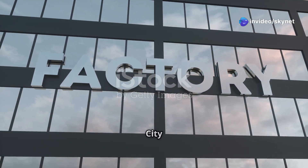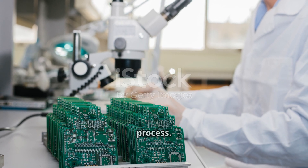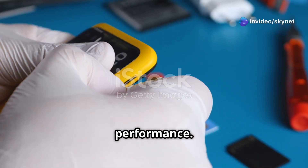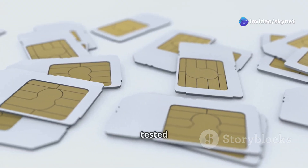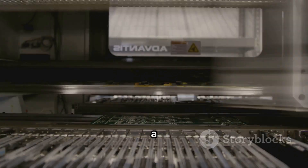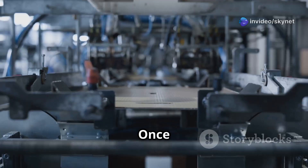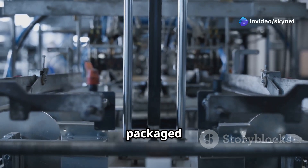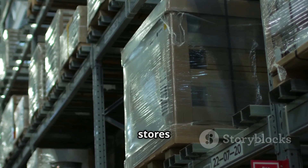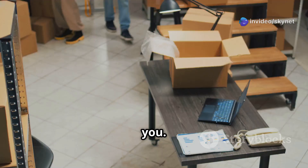Before our SIM card can connect you to the world, it undergoes a rigorous testing process — like a final exam ensuring that it meets the highest standards of quality and performance. Each card is put through its paces, tested for its ability to make and receive calls, send and receive texts and connect to the internet. It's like a mini Olympics for SIM cards, where only the best performers make it to the finish line. Once our SIM card gets the green light, it's packaged and shipped to mobile network operators worldwide, who then distribute the SIM cards to stores and online retailers, making them available to customers like you.